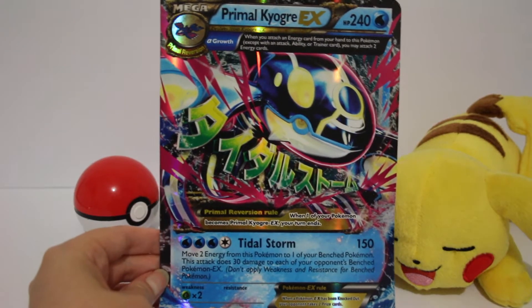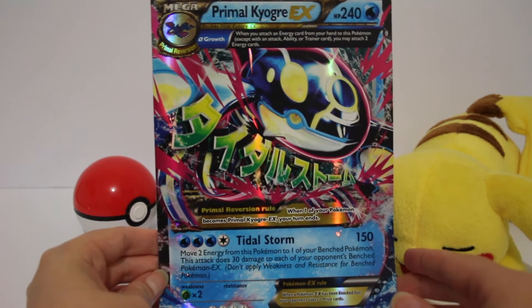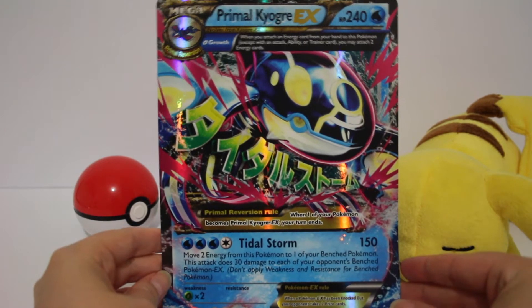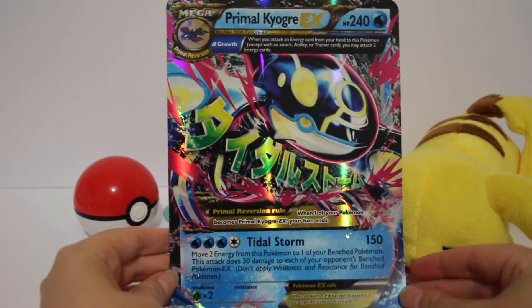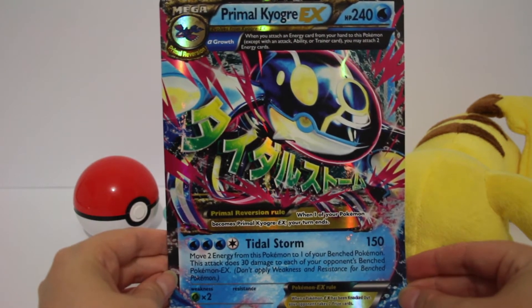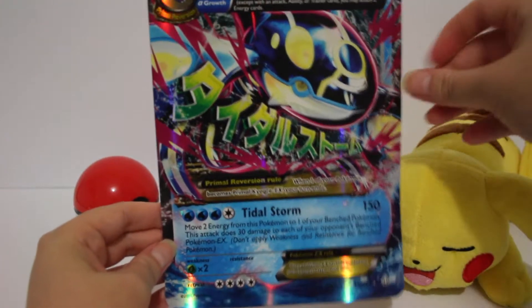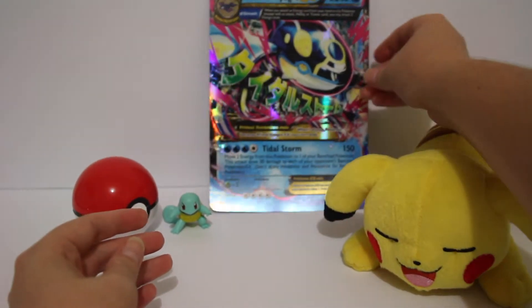Here is the giant Primal Kyogre card. It's huge - it can hardly fit in the screen. You can see the holo from here. It's just a beautiful card. We'll put it in the back and have a look at what else is in this box.